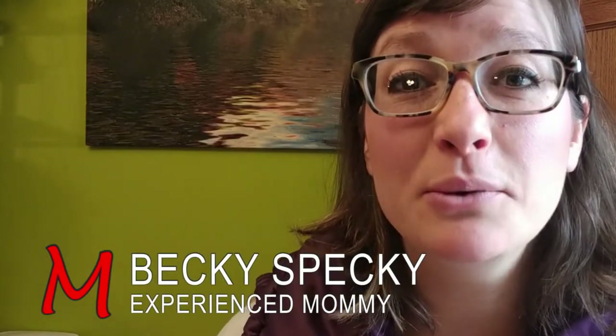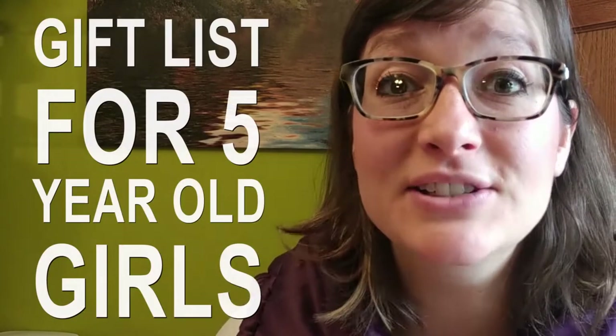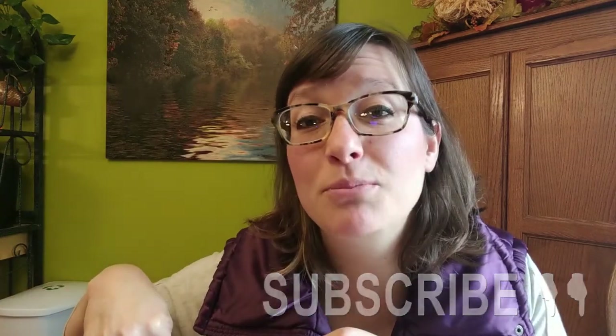Hi, Becky Speckhart here with Experienced Mommy, and today we're talking about dozens and dozens of gift ideas for five-year-old girls. Before we get started, I'll make my shameless plug to subscribe to the Experienced Mommy channel below.